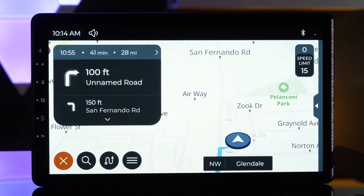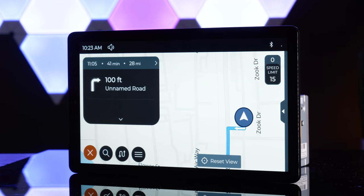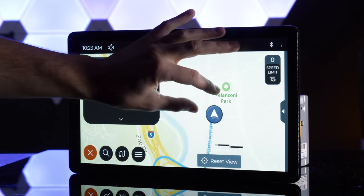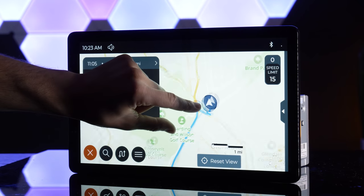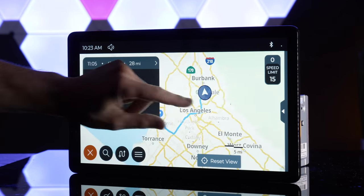The built-in navigation is honestly the best I've seen for a head unit. Usually manufacturers' built-in navs are very laggy and slow. This worked faster than Google Maps and Apple Maps on the head unit and it looked just as good. The built-in nav also has free continuous updates.